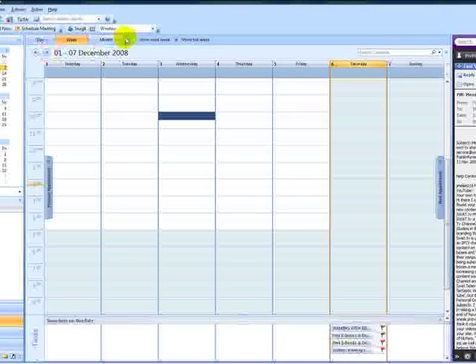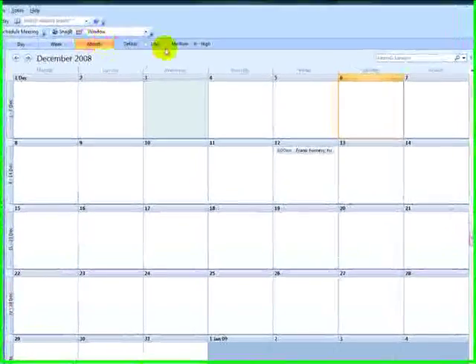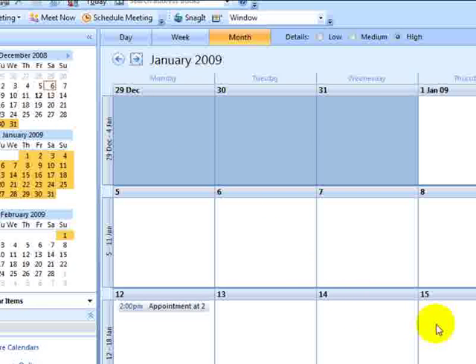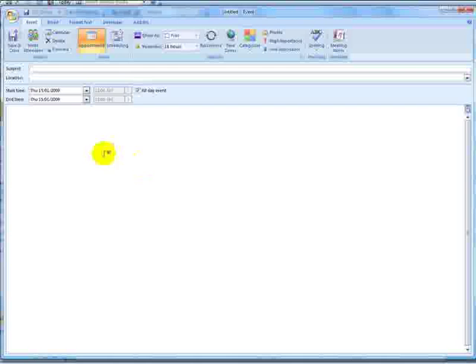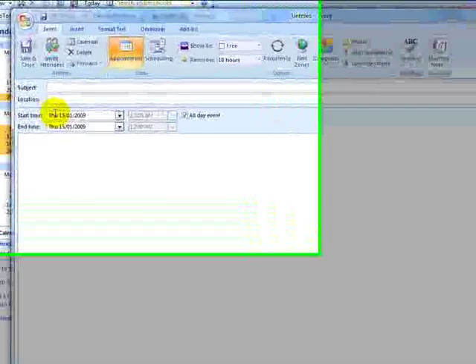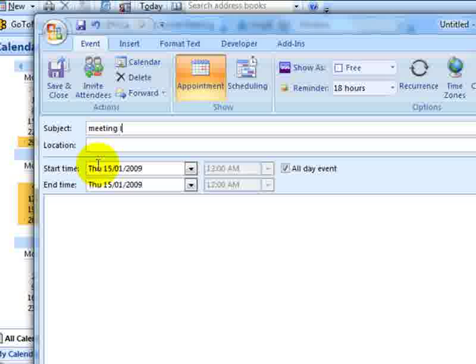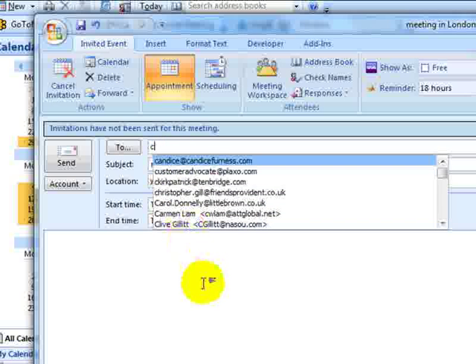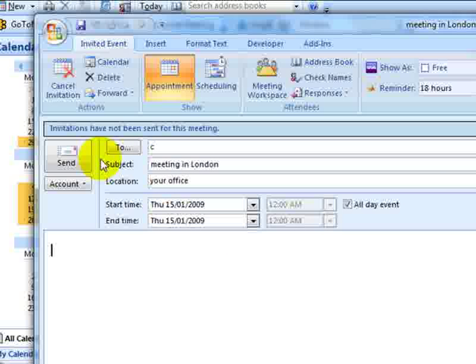Right now we're in Outlook. Let's say I've just made an appointment with somebody and it's going to be January the 15th at 3 o'clock. I'll just double click on that January the 15th. The subject will be 'Meeting in London' and the location will be 'your office.' Let's say there were two or three people I was going to invite — I would put in all of their email addresses and hit send.